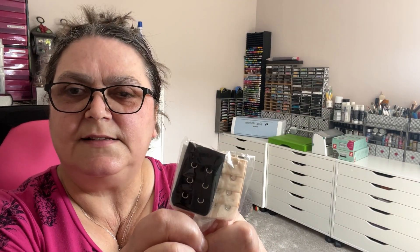Bra extenders! I lose weight, I get fat, I lose weight, I get fat — bra gets tight, bra gets baggy — bra extenders. I don't need to say any more. How much was that? 39p! And there's four of them — two nude, white and black.